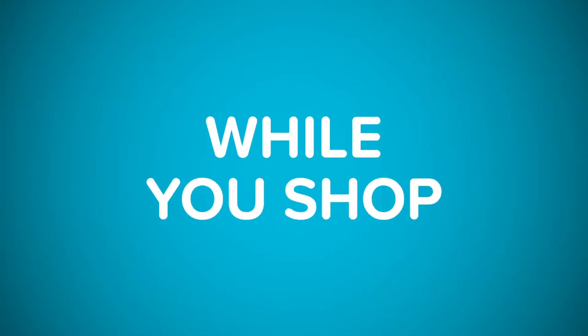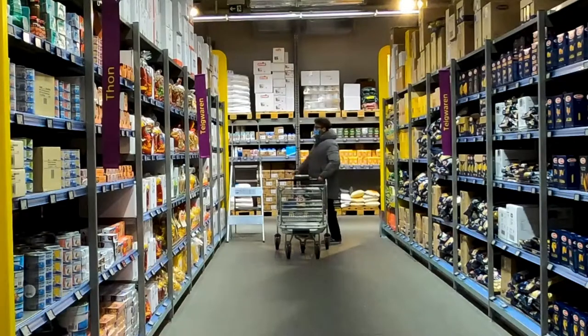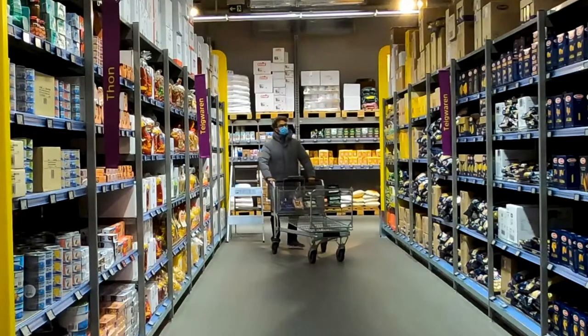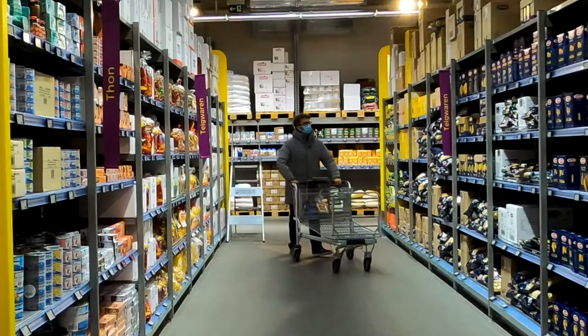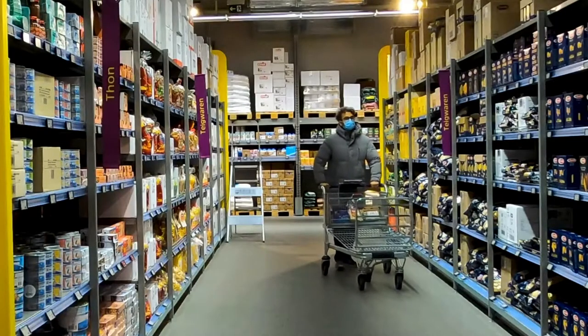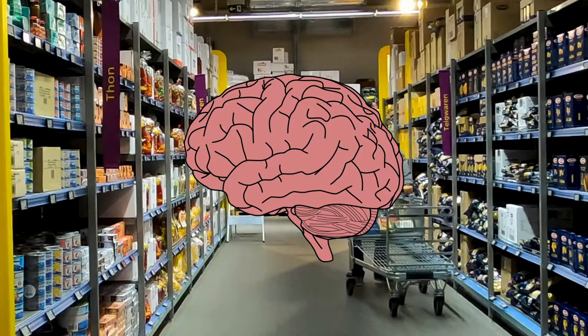We've all made this mistake once or twice: do not shop hungry. You're going to spend way more money than you intended on an empty stomach because everything's just going to look great. You should also avoid going down every aisle, because it tricks your brain into buying items you don't need that are also high in sodium, sugars, and preservatives.